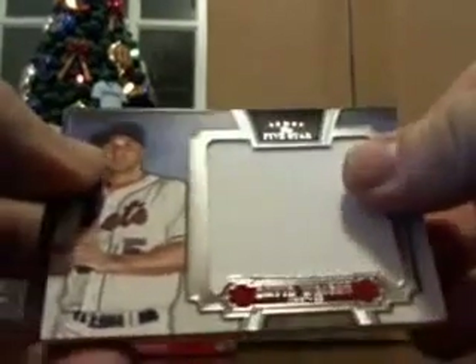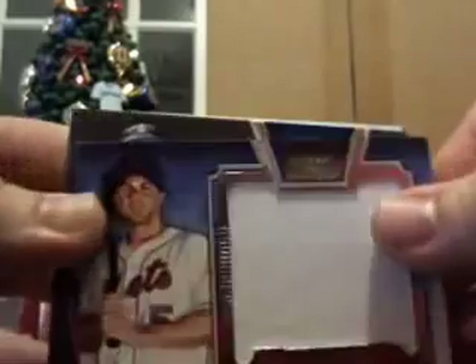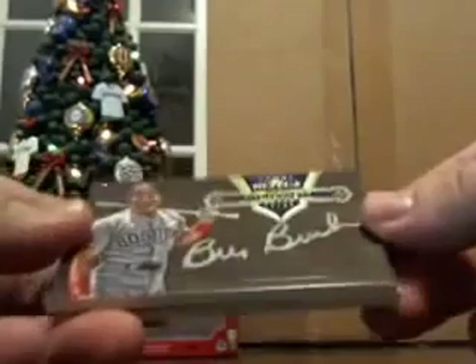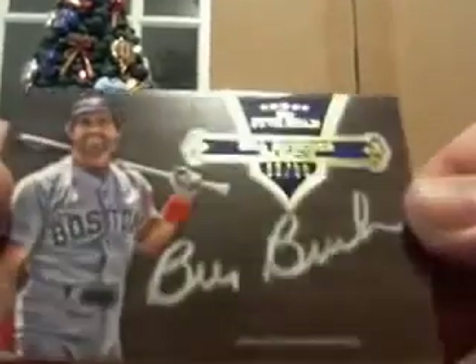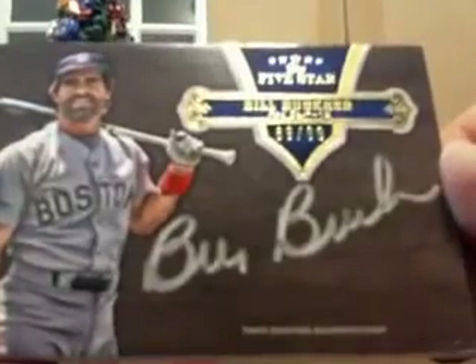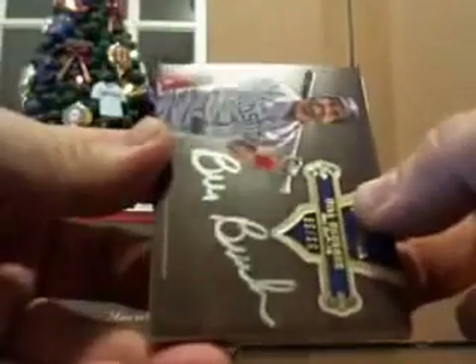Next card for the Mets — sorry, I didn't mean to get you excited, Eddie. Next card, Boston Red Sox. Billy Buckner, 89 out of 99. Buckner Silver Auto, 89 out of 99. That's going to Eddie, too.